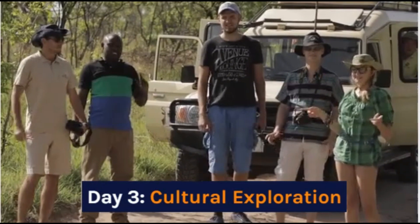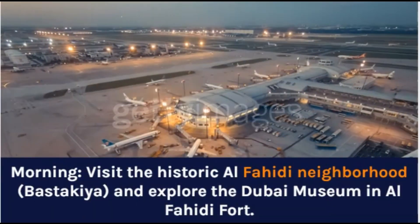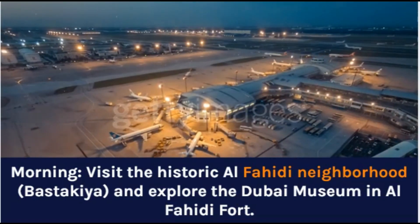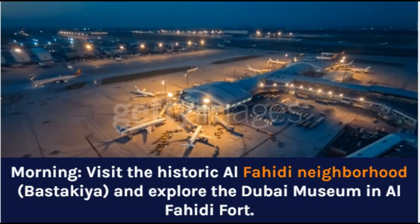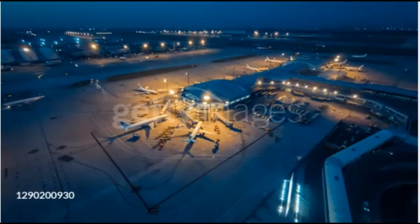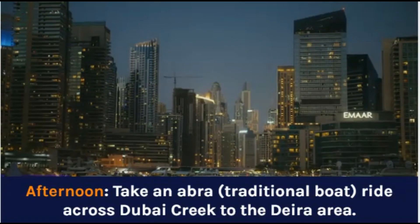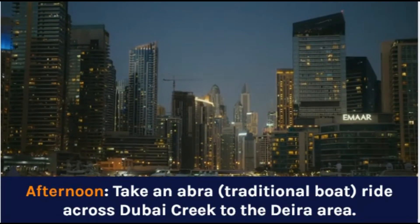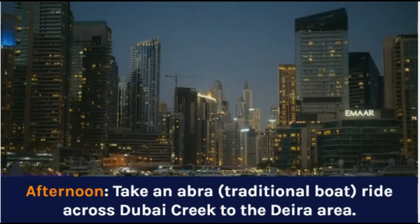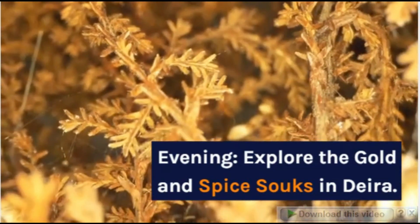Day 3: Cultural Exploration. Morning: Visit the historic Al-Fahidi neighborhood and explore the Dubai Museum and Al-Fahidi Fort. Afternoon: Take an Abra, a traditional boat, ride across the Dubai Creek to the Deira area. Evening: Explore the Gold and Spice Souks in Deira.